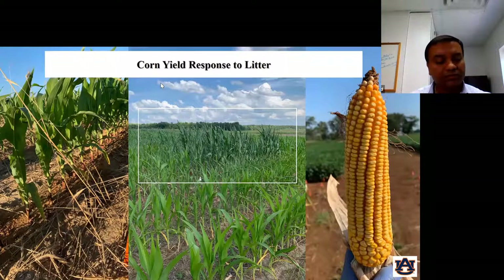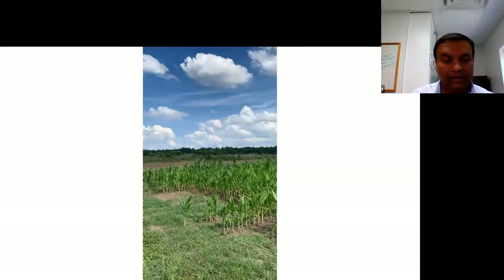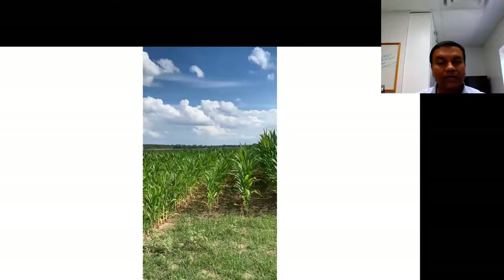Today I'm going to show you some of the data and research that my lab group has been doing over the past two years. This picture in the center is a corn plot that received poultry litter, and you can see very distinctly that the corn plots look much greener and much taller than their neighboring plants. I'd like to show you a video quickly — in extension we say seeing is believing. You can see these tall corn plots that received poultry litter are much taller and greener than their neighboring plants, which received only synthetic PK and nitrogen fertilizer.